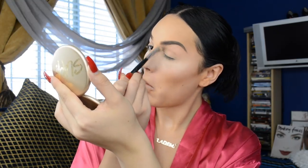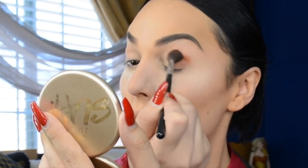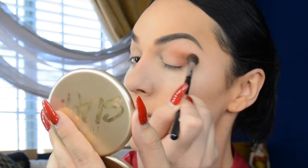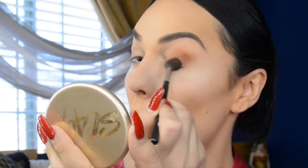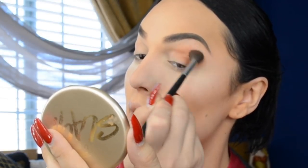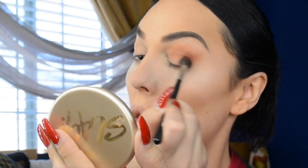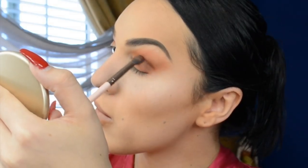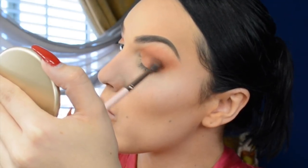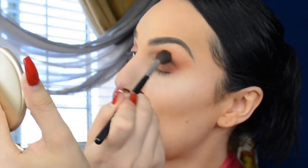I like to put a neutral powder base on my lids before I go ahead and add my shadows. I am so obsessed with the Huda Beauty Desert palette — I'm using Amber as my transition shade. For more dimension, I'm going to add Oud — O-U-D — from the palette to the corners, and then I take the brush I previously used with Amber and buff it out.